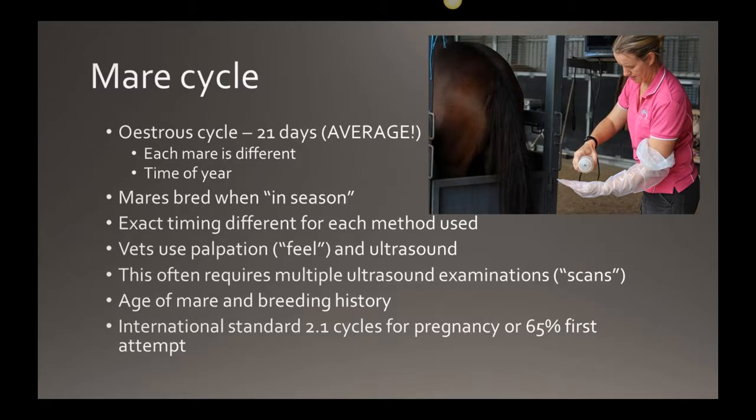Most fillies don't cycle until 12 to 18 months of age, and same with colts — but you can get outliers that are a little advanced. Bear that in mind if you have young ones housed together. Also remember the international standard is 2.1 cycles for a pregnancy, meaning it may take two and a bit attempts to get your mare in foal. Especially maiden mares — they can react to semen for the first time and often need a second attempt.